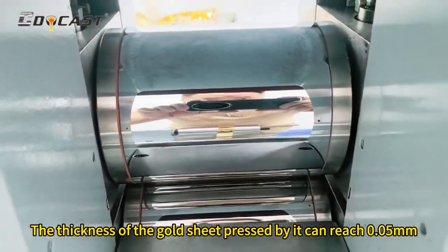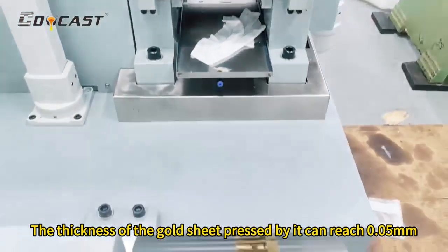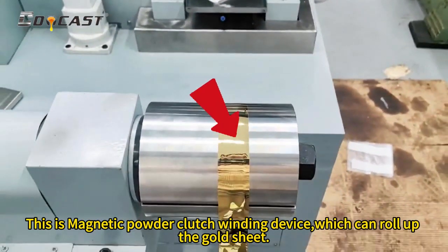The thickness of the gold sheet pressed by it can reach 0.05 millimeters. This is the magnetic powder clutch winding device, which can roll up the gold sheet.